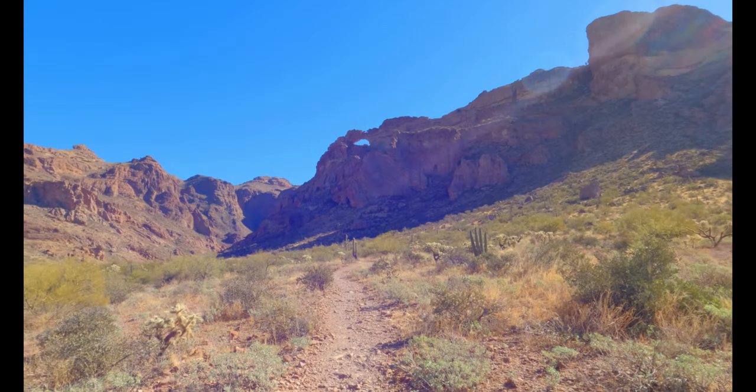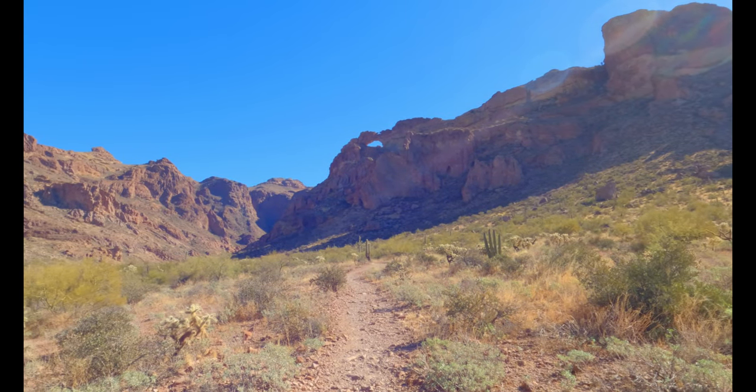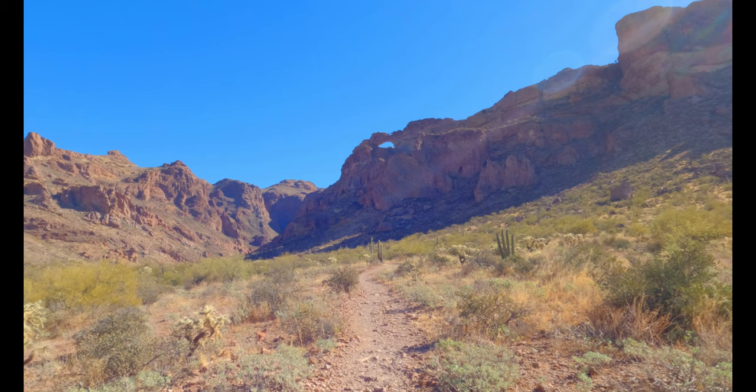I just made it to the Arch Canyon Trail. This trail is 1.2 miles round trip with 200 feet of elevation gain. You can totally see the arch right there, so I'm guessing we're going to get closer to it.